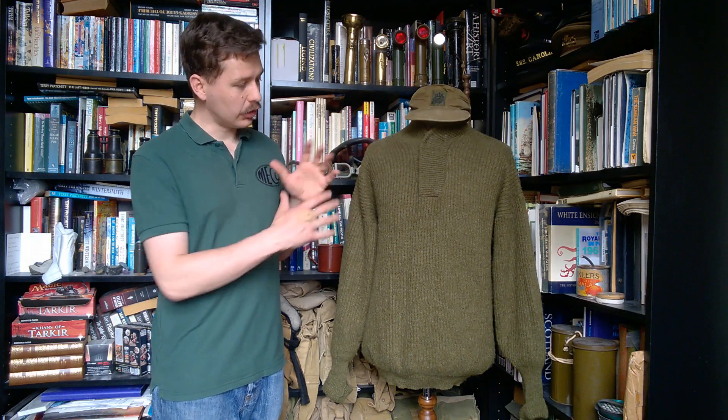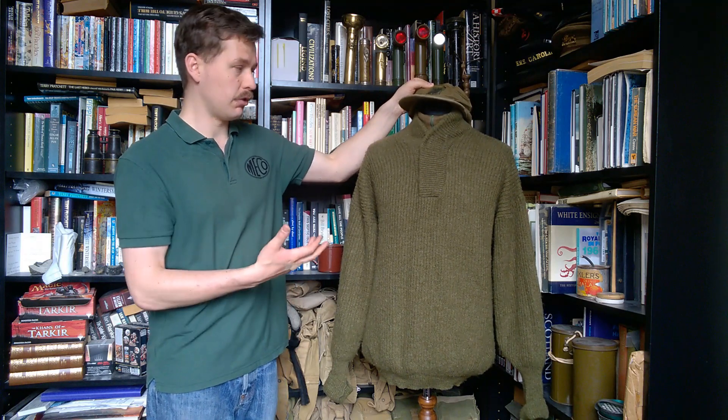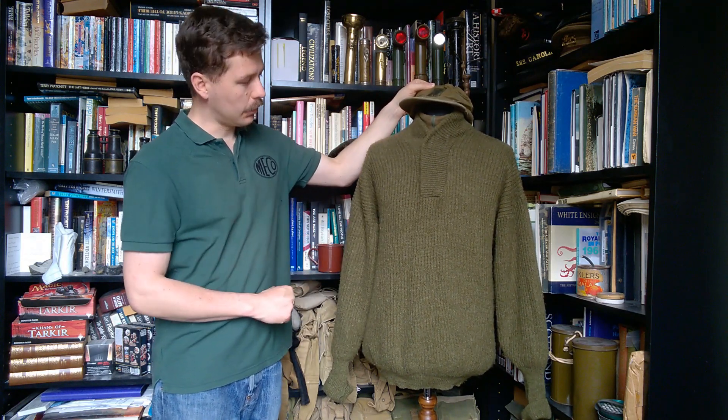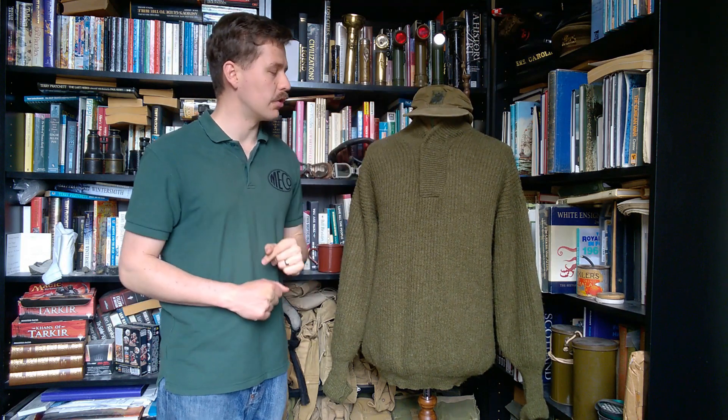What we have on the mannequin here is a little set of uniform. We have the field cap, the M71 field shirt — better known to all other militaries as a Norgie — and then the V-neck jumper worn over the top of that, which is really warm. It's a fantastic design of jumper as we'll get on to when we look at this in more detail in just a moment.